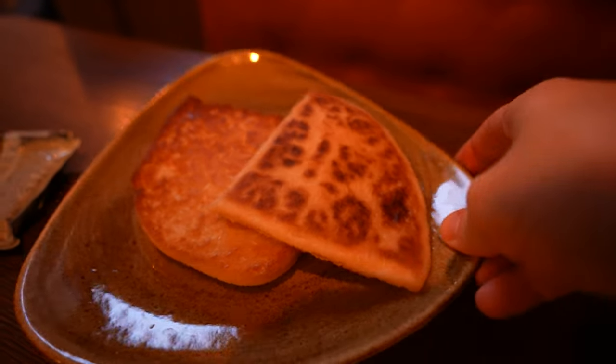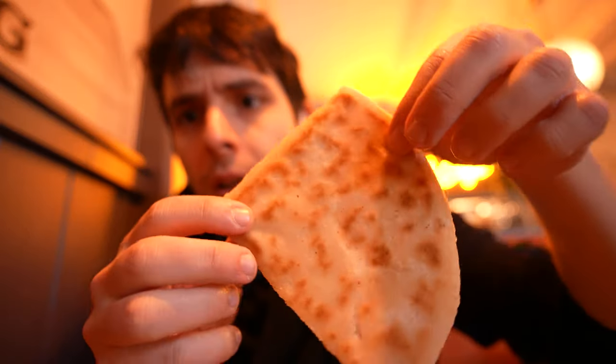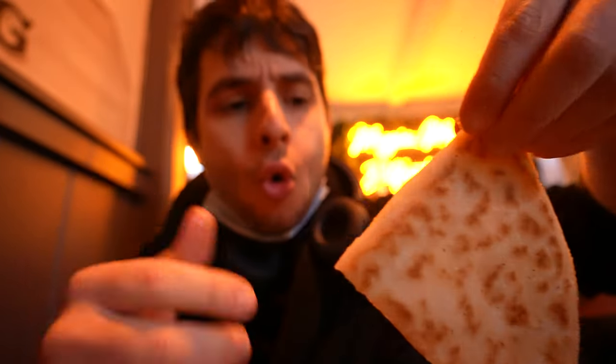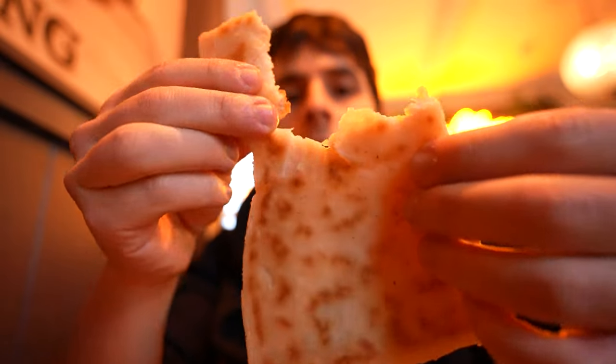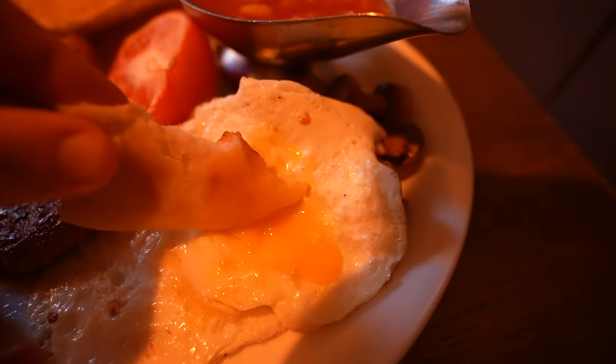I've got my potato and soda bread. The potato bread looks pretty much like a potato scone. It's quite hot. And I think the correct way to use it is to dip it into the egg. Hopefully my egg is gonna have a little bit of a runny yolk. Let's dip it into the egg. Oh yeah.